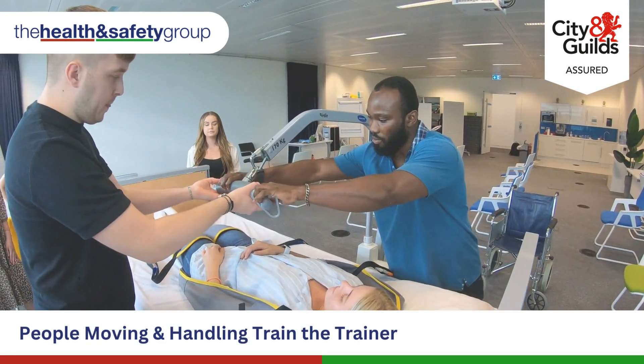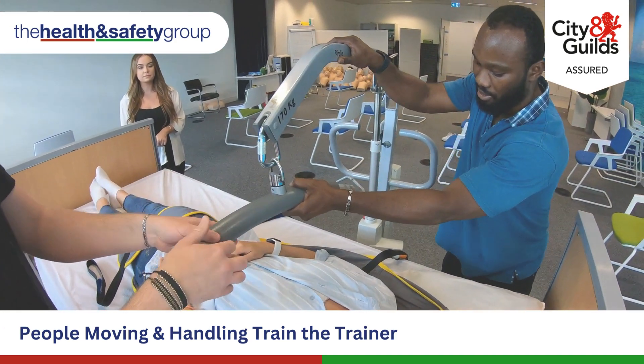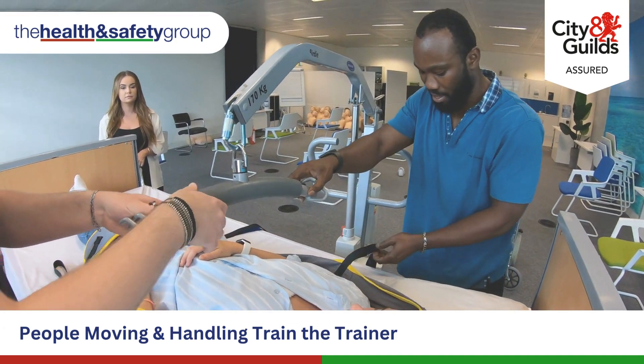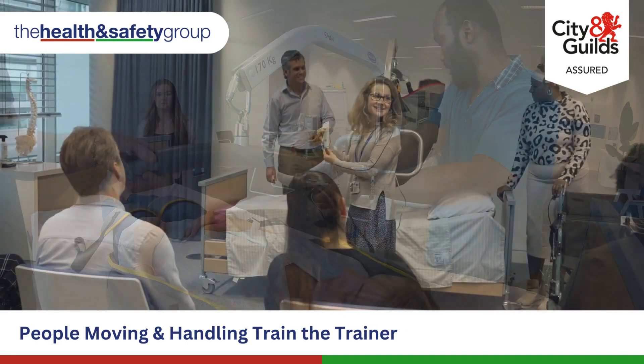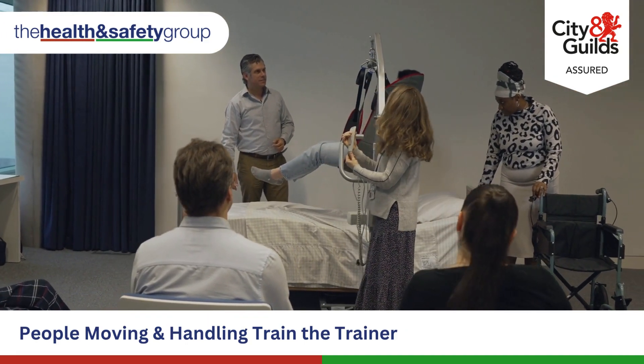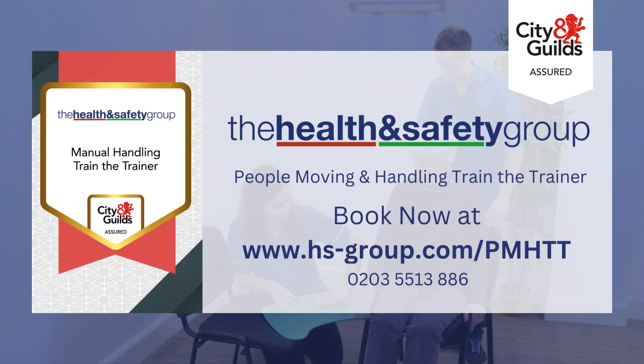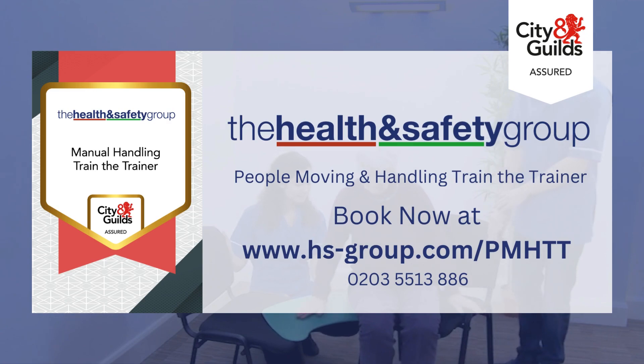Train up to eight members of staff at your place of work, or book individual places on one of our open training courses, available nationwide. Take control of your internal People Moving and Handling training today with the City and Guilds Assured training course. Book now at www.hs-group.com/PMHTT or contact us today on 0203 551 3886.